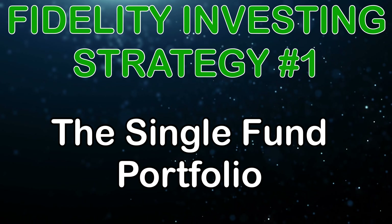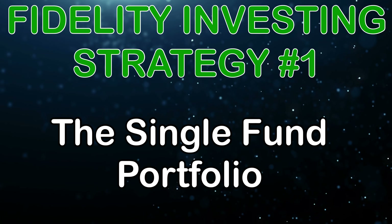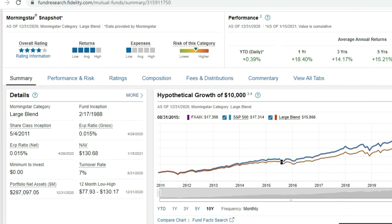The very first Fidelity index fund investing strategy is what I call the single fund portfolio. Your investment portfolio does not need to be complicated, and with Fidelity you've got three great options to have one specific investment and just set it and forget it over the long term. This portfolio is good for somebody who has a long time horizon and is okay with some bumps along the way as long as the trajectory is up. The first option is the Fidelity S&P 500 index fund, ticker symbol FXAIX.